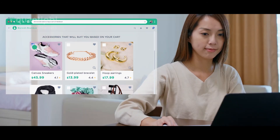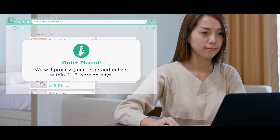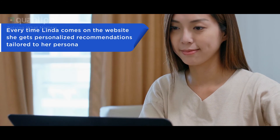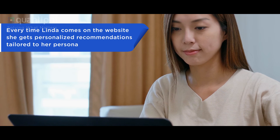Linda finds that they match the outfit very well and adds the accessories to the cart and checks out happily. And now, every time she visits the website, she gets personalized recommendations tailored to her persona.